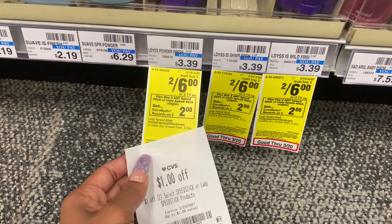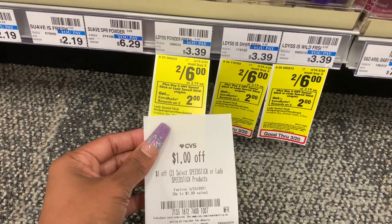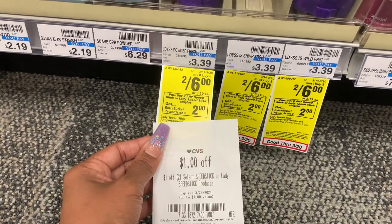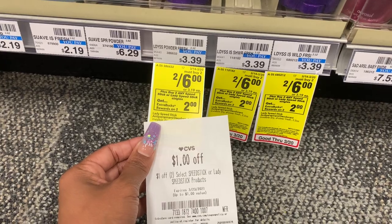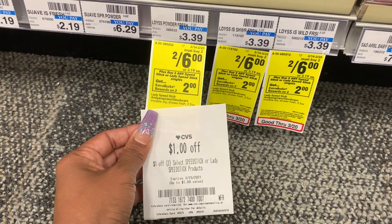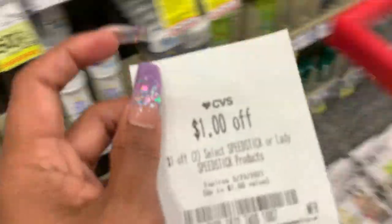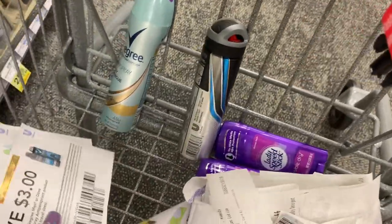You can get men's or women's — I'm getting two women's. I don't have my inserts yet this week, so I only have the digital coupon. So I'll pay $6 minus $1.50, which is $4.50 out of pocket, and get a $2 ExtraBuck back. I'm still going to do the deal, and I already have them right here.